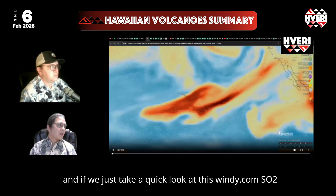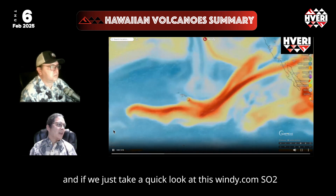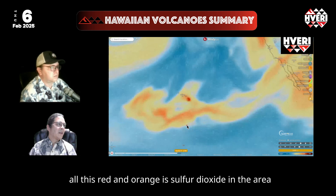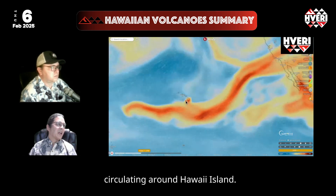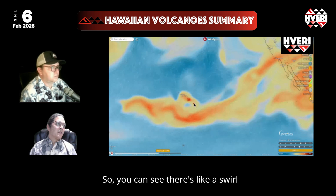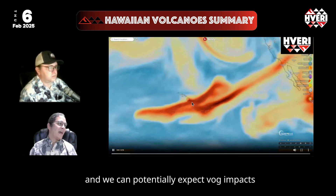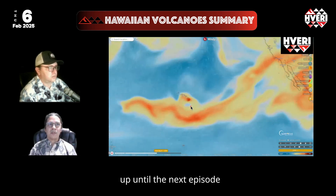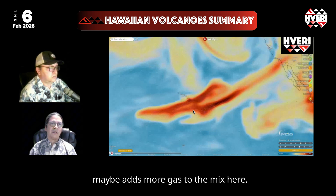Taking a quick look at the windy.com SO2 satellite loop, all this red and orange represents the sulfur dioxide area. Our winter weather patterns are really keeping this circulating around Hawaii Island — you can see a swirl — and we can potentially expect VOG impacts to continue through the weekend, up until the next episode possibly adds more gas to the mix.